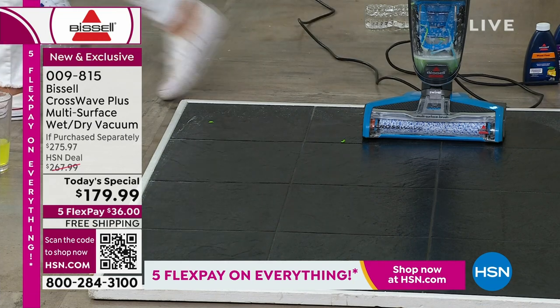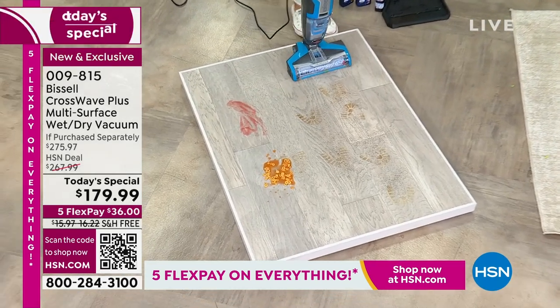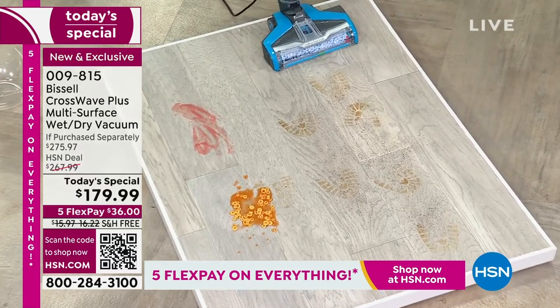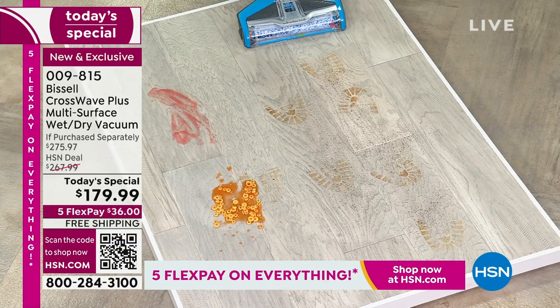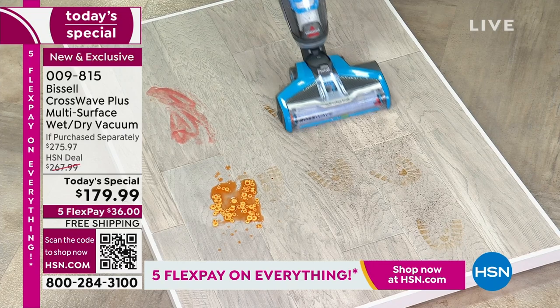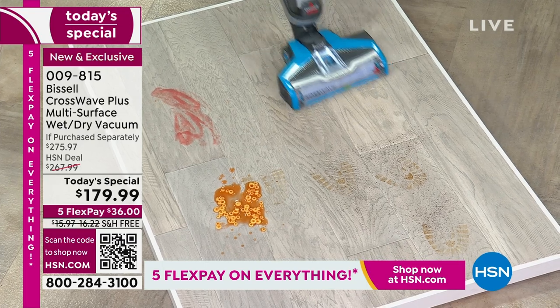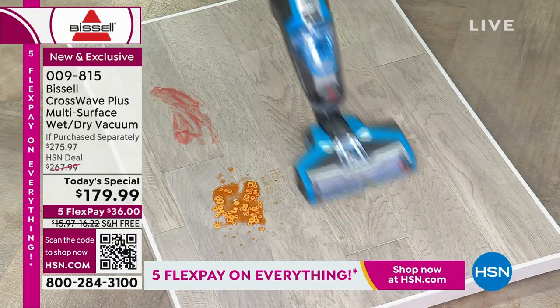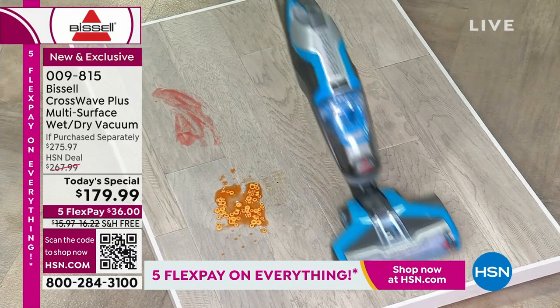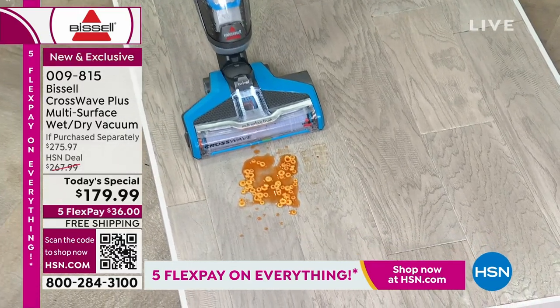We talk about CrossWaves a lot here — Bissell loves their CrossWave. We're giving you the hard floor brush to tackle any mess. This is a very expensive hardwood floor — solid wood. You get mud, high-traffic areas — you want to make sure you don't saturate it and there's no bowing. It literally looks dry. It's like a professional deep clean all the time for hardwood, linoleum, and laminate. Laminate is so expensive — you want to make sure it lasts.